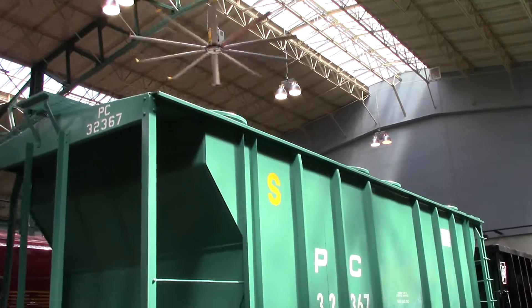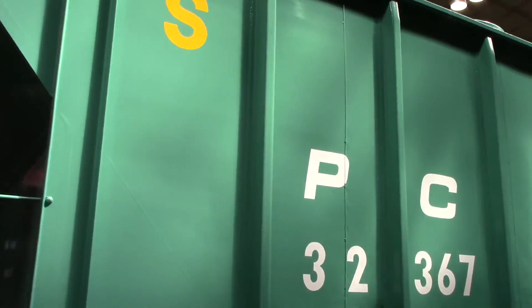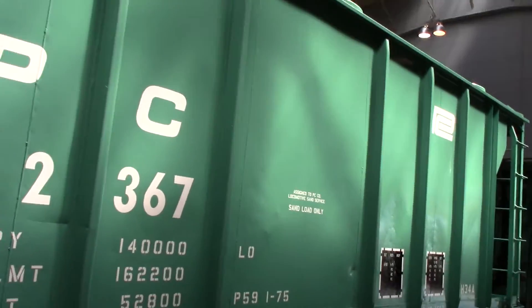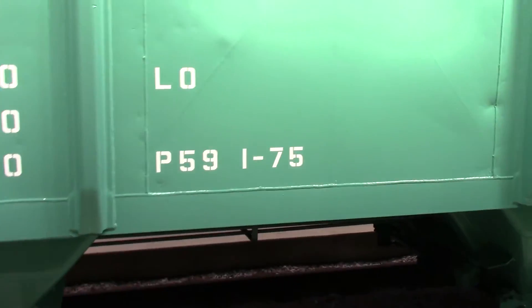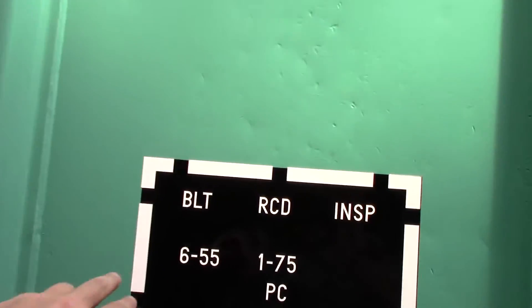Here we have a Penn Central covered hopper — I think it's a PS2000 model, the PS2 series. This has been renovated by the Pennsylvania Railroad Museum. It was actually built in June of 1955.